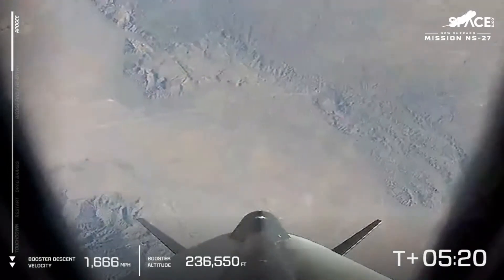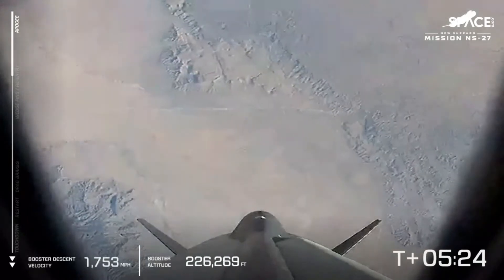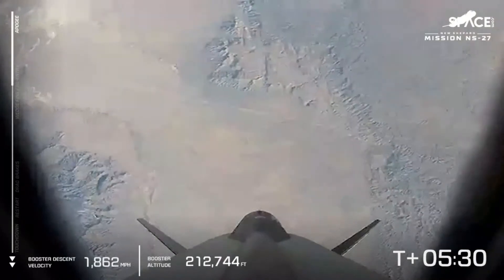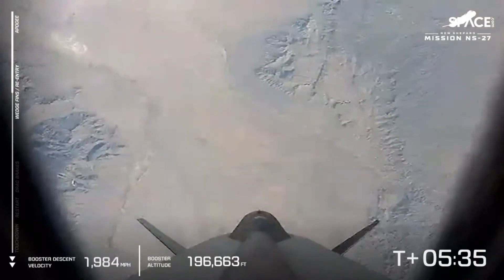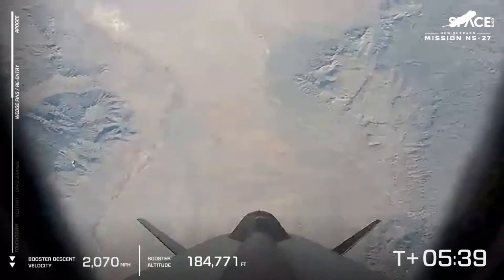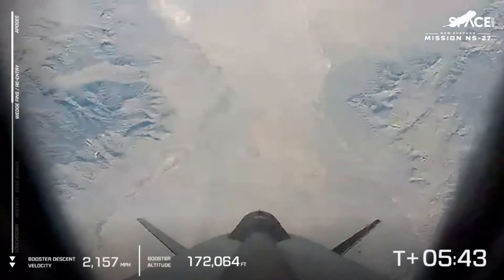What we're anticipating next is the deployment of some of our wedge fins — we'll see that on the forward section, with telemetry on the left highlighting when that's happening. We're looking for deployment of our control surfaces as we continue our descent. So far, we're looking at a nominal flight. This is the NS-27 mission, the first flight of an all-new vehicle, an all-new booster, and an all-new crew capsule for our fleet.